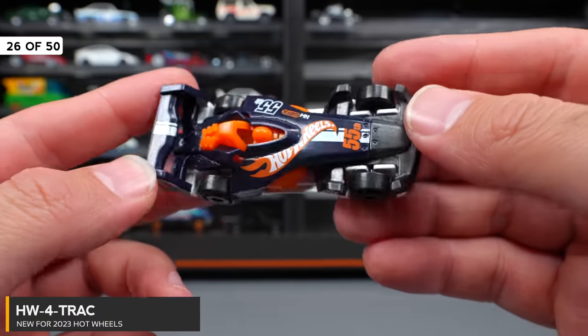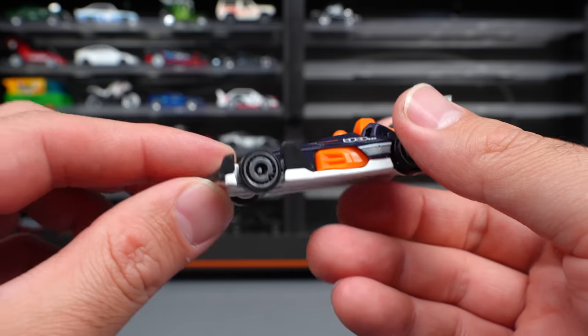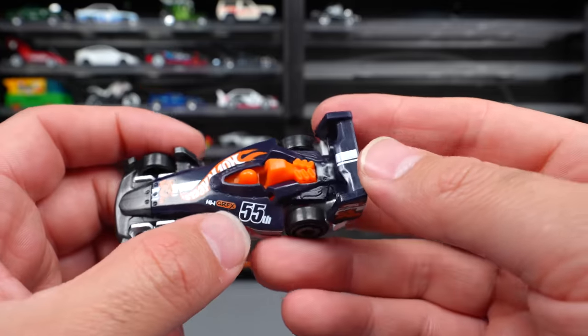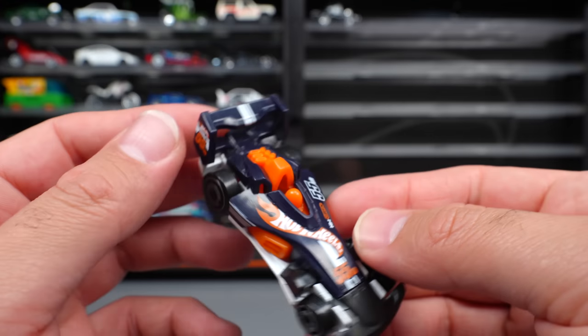HW4 Track — this one looks like an Indy car crossed with an F1 car. I'm not sure exactly what it's supposed to be — I think it's a fantasy casting. It's got all different types of cool slots and aerodynamic pieces. It's for the 55th anniversary of Hot Wheels, and you can see it has a little driver figure inside as well.